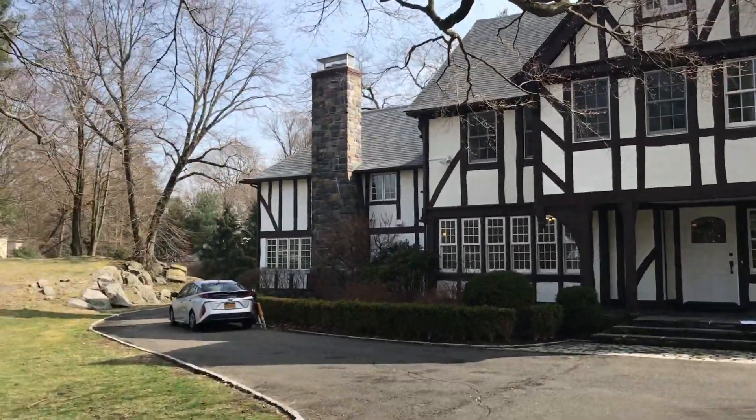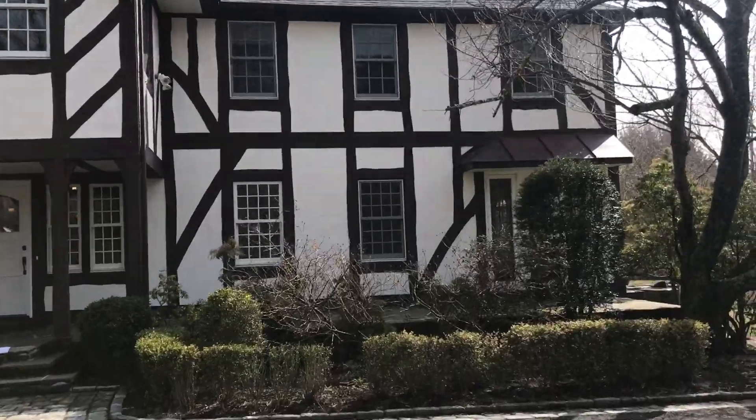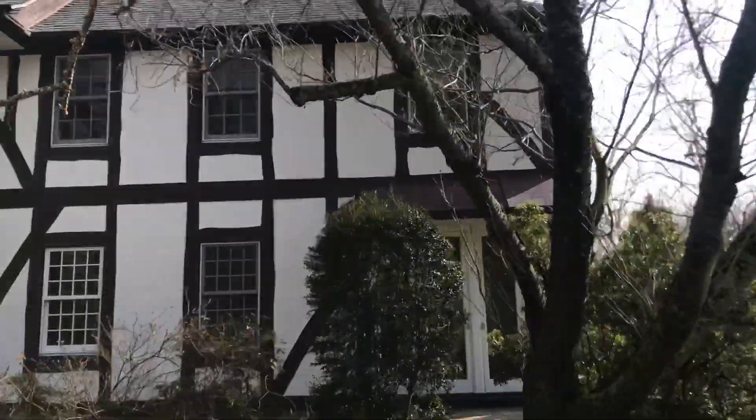This is the front — it wraps around that way. There's a three-car garage with a little apartment over it, and then I'll just swing around the side here.